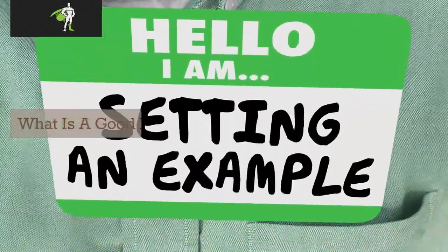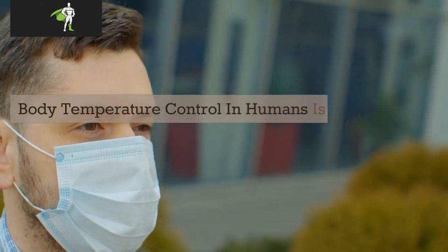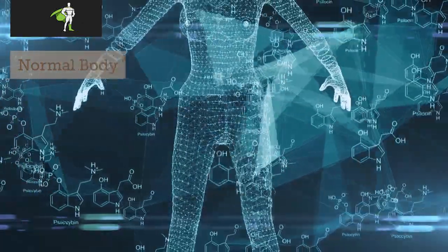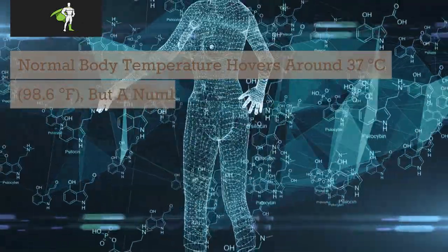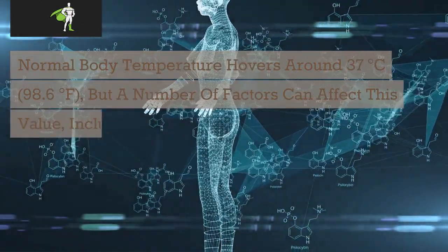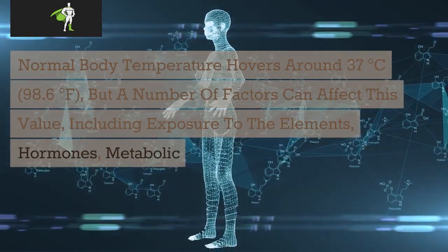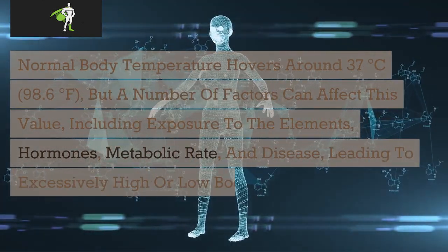What is a good example of homeostasis? Body temperature control in humans is one of the most familiar examples of homeostasis. Normal body temperature hovers around 37 degrees Celsius (98.6 degrees Fahrenheit), but a number of factors can affect this value, including exposure to the elements, hormones, metabolic rate, and disease, leading to excessively high or low body temperatures.